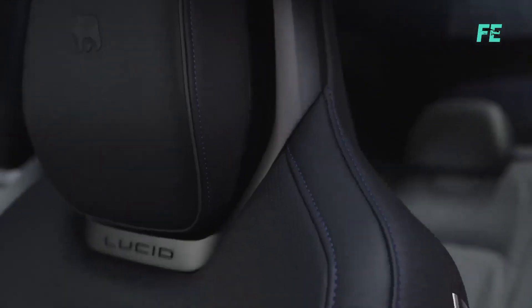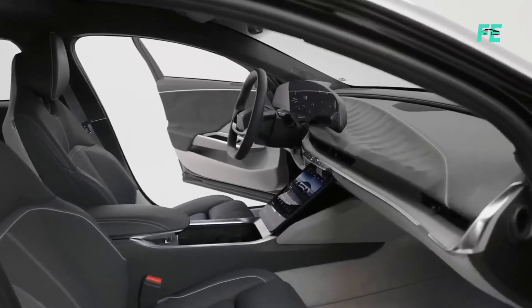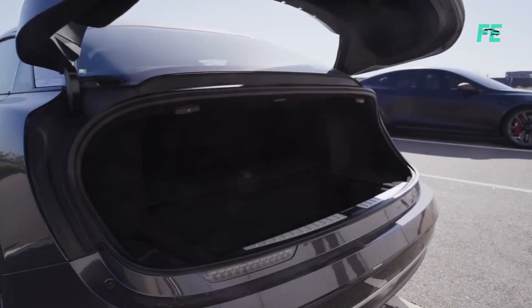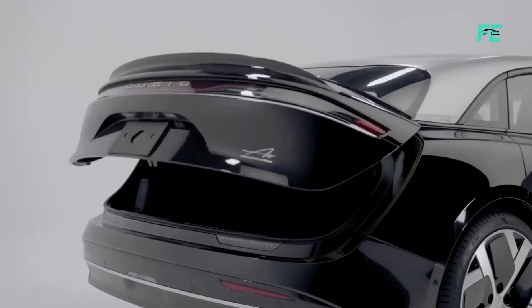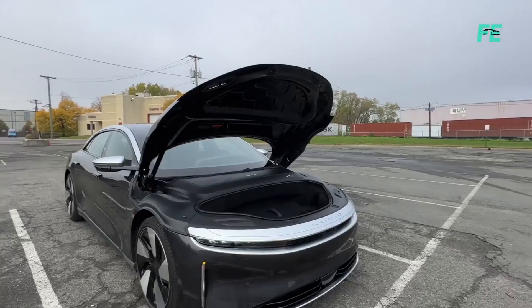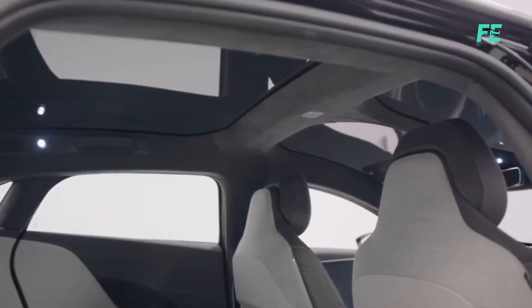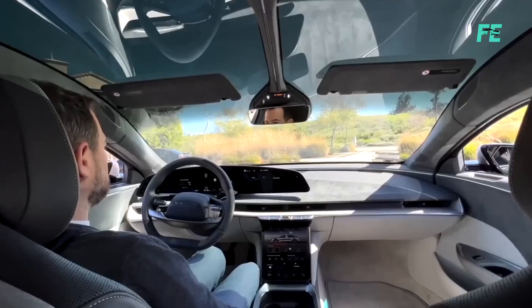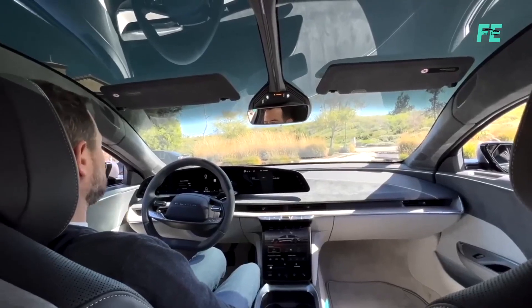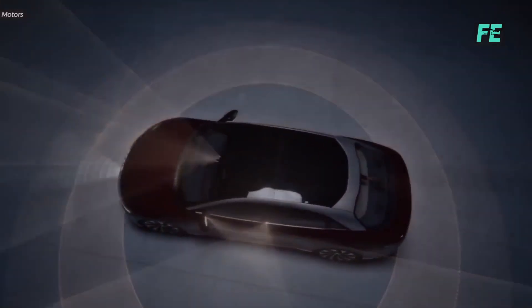The Lucid Air also provides more interior space, maximizing comfort for passengers and luggage. Its compact EV drivetrain and 113-kilowatt-hour battery pack create more space, with a class-leading 739 liters of total luggage capacity, including a spacious 280-liter frunk. Higher models of the Lucid Air feature a glass canopy offering a panoramic view of the sky and allowing natural light to fill the car without excessive heat or harmful rays, with the windshield and roof integrated into a single piece.